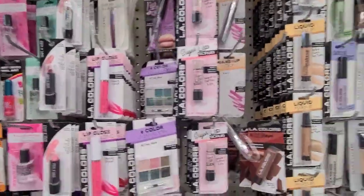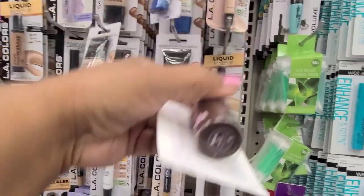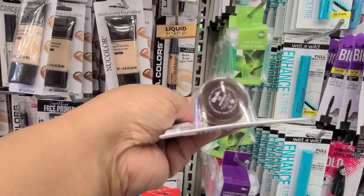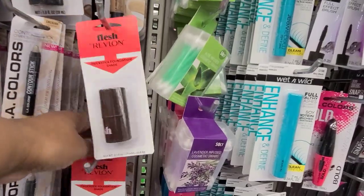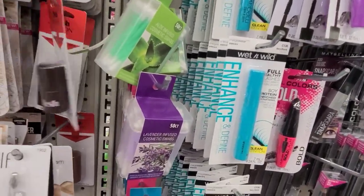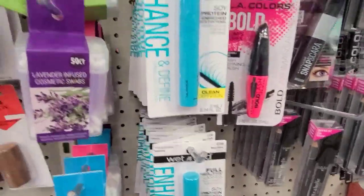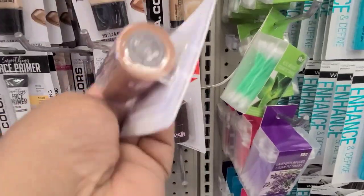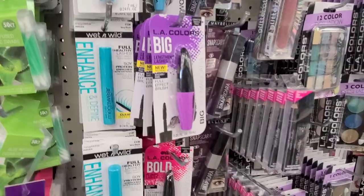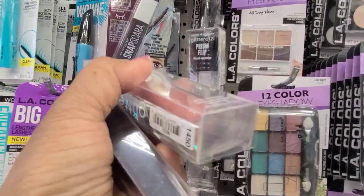Here in the makeup aisle they got the flesh Revlon - you have to look underneath to see the color, this one is espresso. Then there's also espresso in the back, and another one called coffee. Then they got these glitterazzi up here in the color dazzle.